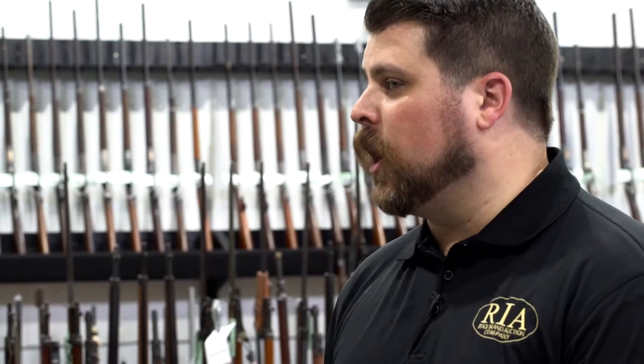Hi everybody, Joel Colander with Rock Island Auction Company here again, taking an informal and very quick look at some of the really fascinating items in our September 8th, 9th, and 10th Premier Firearms Auction. Right now we're in the centennial of the Great War, so when you see a Great War item it tends to attract some attention, and today I want to talk to you about one of those items.